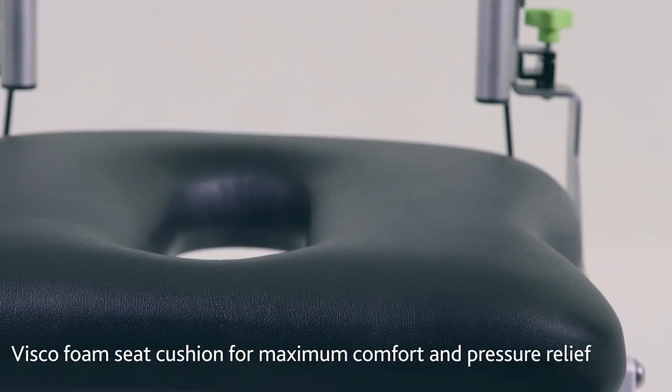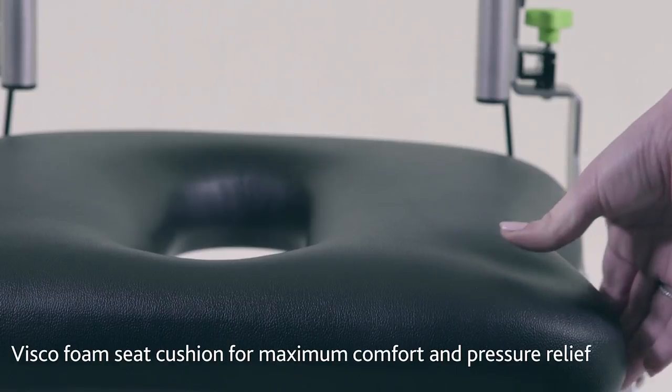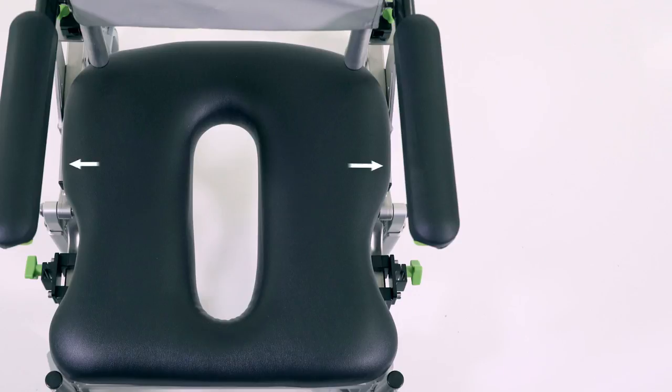The comfortable padded seat has an oval aperture, which offers pelvic support whilst allowing for future growth. The compact chair design makes it easier to accommodate within your environment.